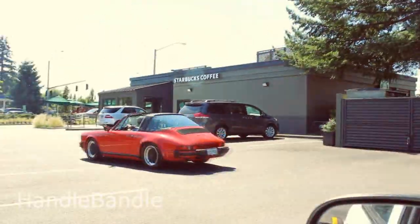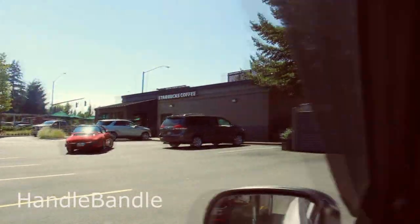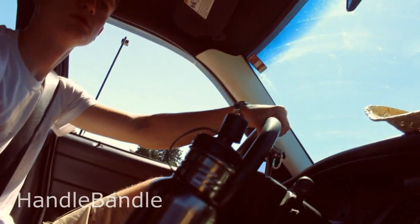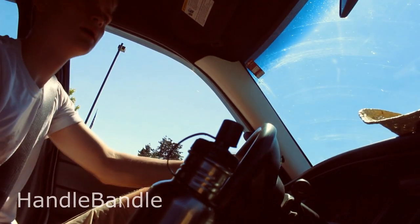I've only ever done this with him — I have not done it myself — so we're gonna see how it works here today. This is a Starbucks just down the street from our house. Feel free to try it at home; they might change it once they figure out people know what the trick is, but it's just how it's been. So we're gonna go through and just order...